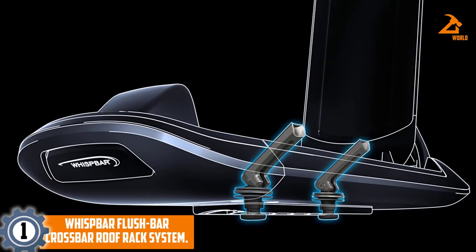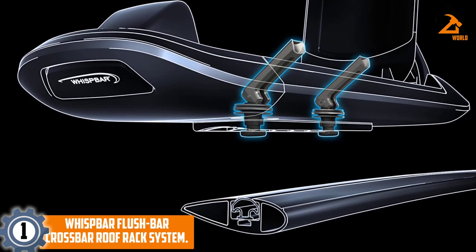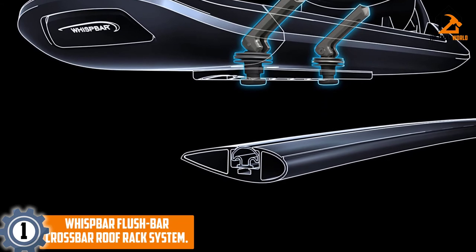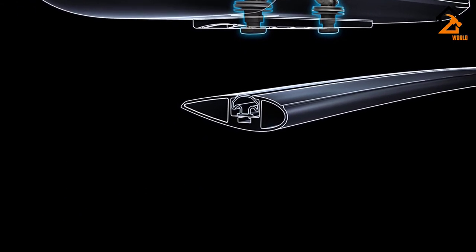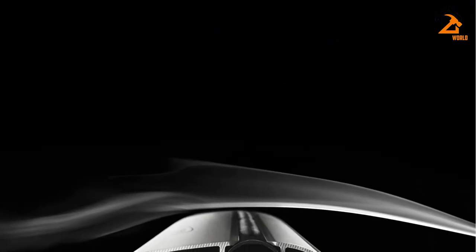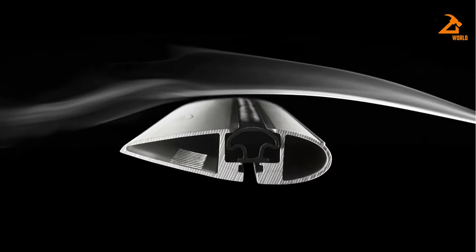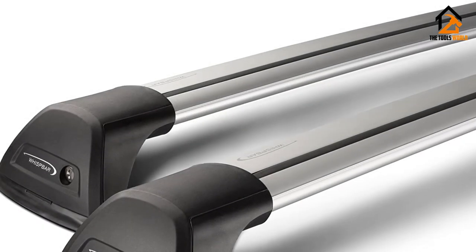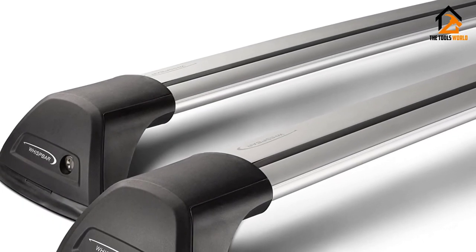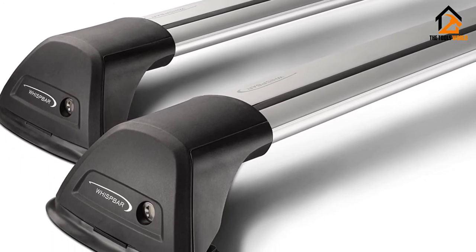And finally at number 1, we have the Wisp Bar Flush Bar Crossbar Roof Rack System. As much as the ability to carry more cargo with the vehicle is important, so too is the question of aesthetics. Simply because the roof rack does an important job does not mean that it should not look good. In fact, there are roof racks that look very good by themselves and also give the vehicle they are mounted upon some style. The Wisp Bar Flush Bar is one such crossbar — it will give you style on the road. Its design is luxurious and sporty, and it will make your vehicle look just that way too.